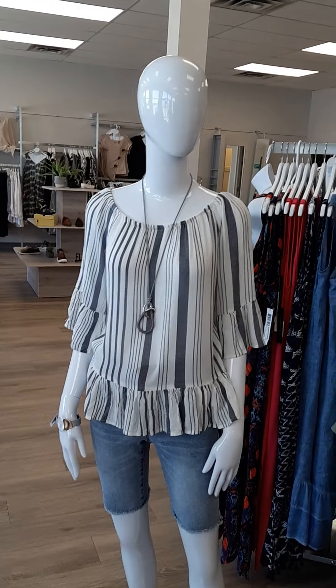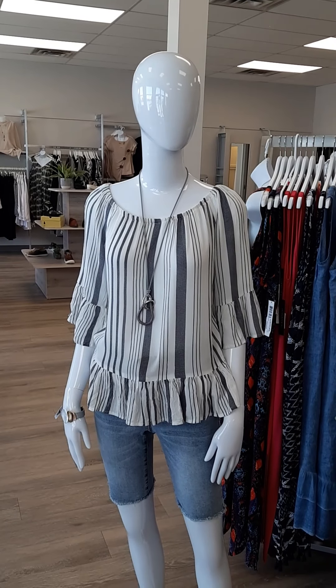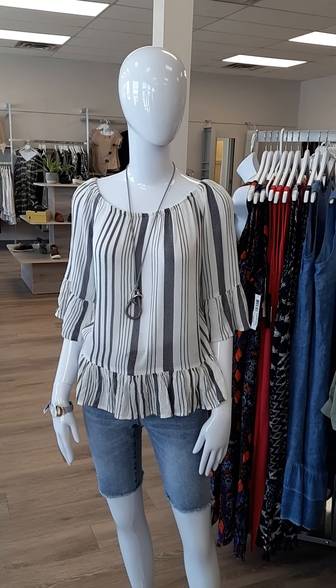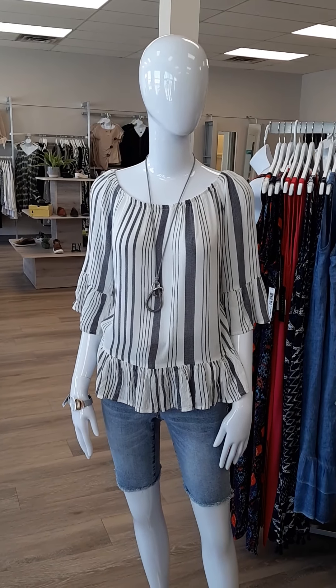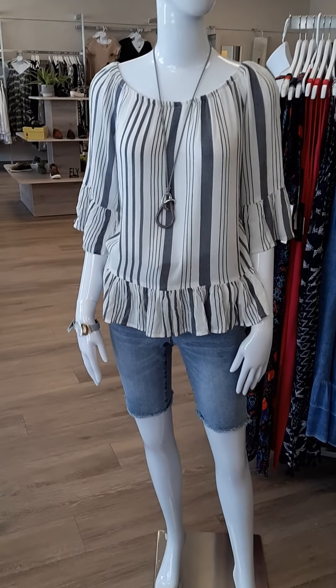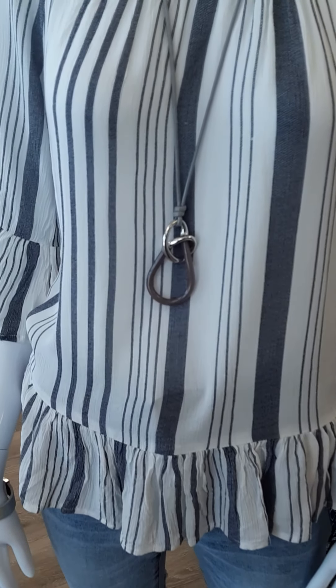Moving on, we've got this great top — a new brand for us called Karen Hart. It can be worn on or off the shoulders. It does fit on the smaller side, so we recommend sizing up. It's $59 and comes in sizes small through 2X. There's a great little Canadian necklace paired with it at $36.